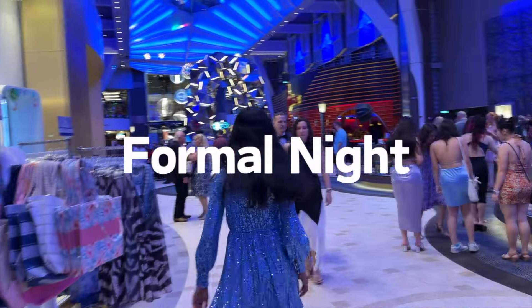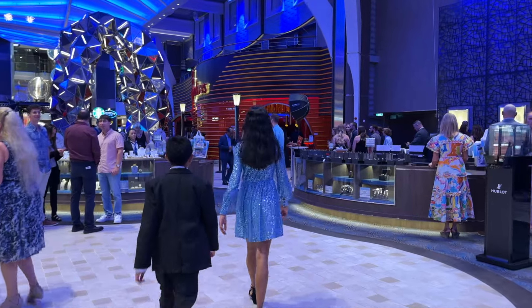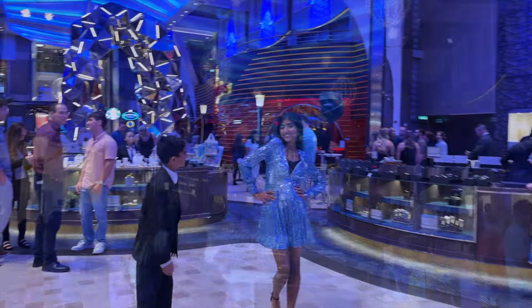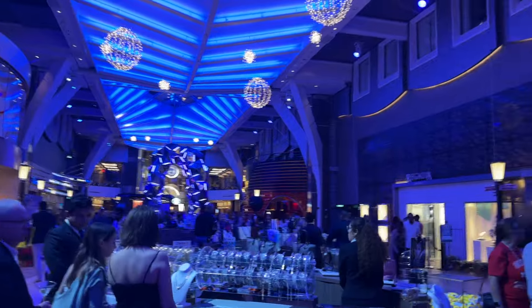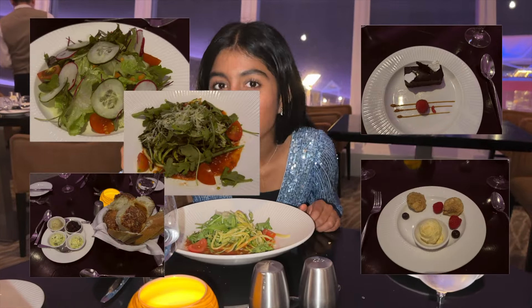Tonight was formal night which meant that everyone was dressed to the nines. But it also meant that places like the promenade were super crowded, with lots of people wanting to take pictures — both professional and personal. Dinner tonight was at Coastal Kitchen.